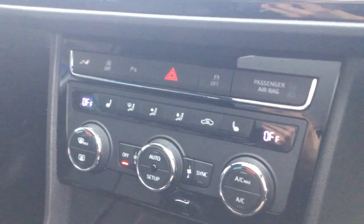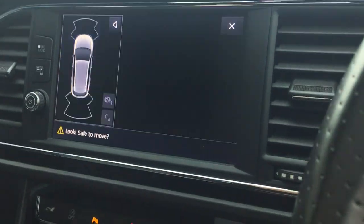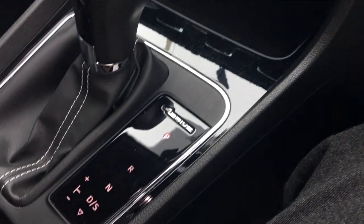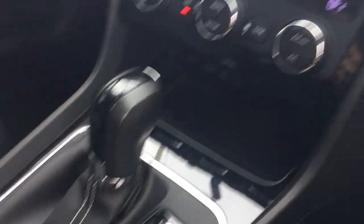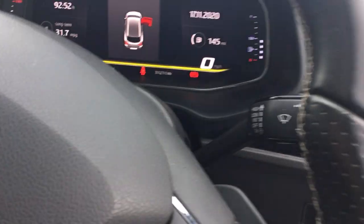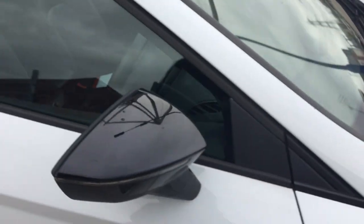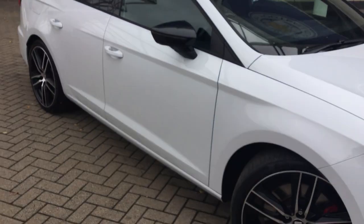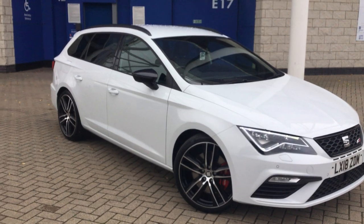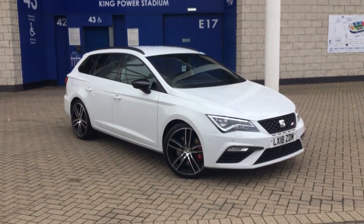There's heated seats and dual zone climate control. This one also has the camera pack with a rear camera as well. Thank you very much for watching. If you would be interested in purchasing this particular car, please give us a call on 0116 2575 222. Hopefully I'll speak to you soon — thank you very much.